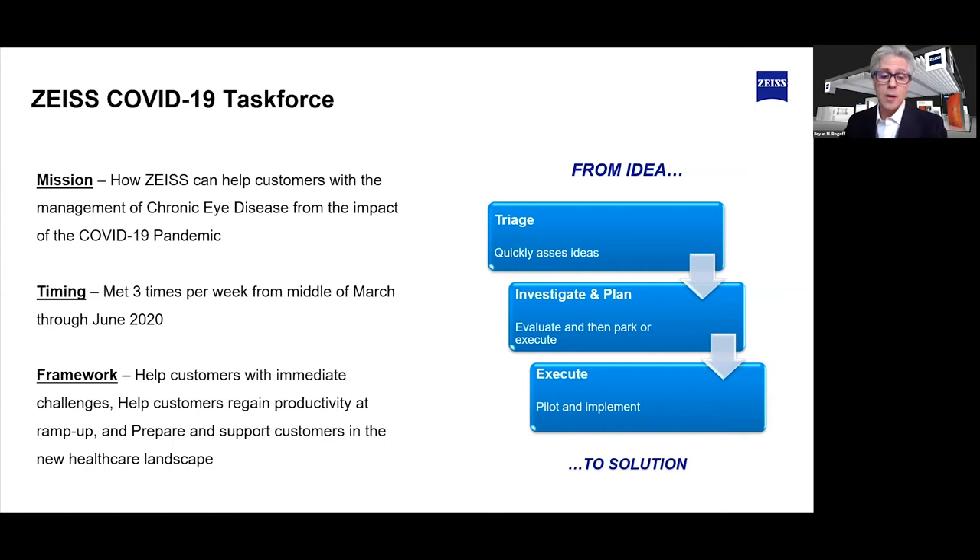Some of the ideas that came through were home kits for providers, visual acuity applications for mobile devices, mobile solutions for wet AMD monitoring, telemedicine and consultation, remote diagnostic centers, and we even got ideas about building ventilators. But some of the things we actually implemented included making sure we had cleaning instructions for all our ODX devices.